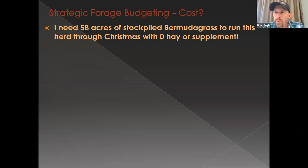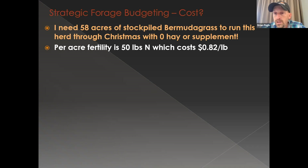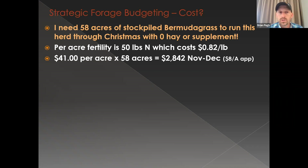Now let's talk about what everybody wants to know: what does that cost? Fertilizer is high — urea was bumping $1,000 a ton, it's down to around $800, some places $725 to $750 per ton. I used $750 per ton for these calculations. For this cowherd, based on a forage budget, I needed 58 acres of stockpile Bermuda to run a 50-cow herd for 60 days in November and December. At 50 pounds of nitrogen per acre at $0.82 per pound, that's about $41 per acre, plus $8 per acre application cost.